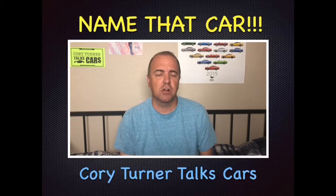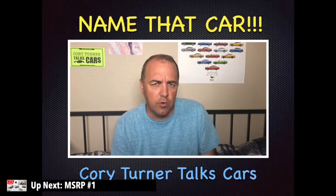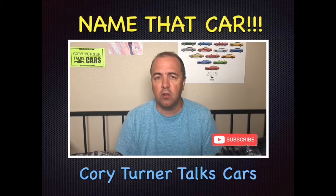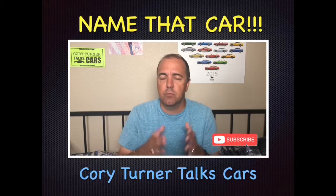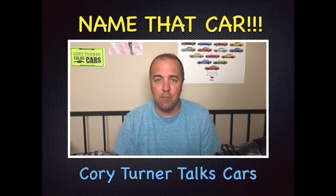Welcome to Cory Turner Talks Cars, and it's time for Name That Car. We're going to test your automotive knowledge today. But first, let me say thank you for subscribing to our YouTube channel — because of you our numbers are growing and I really appreciate it. Let's dive in and see if you can Name That Car.